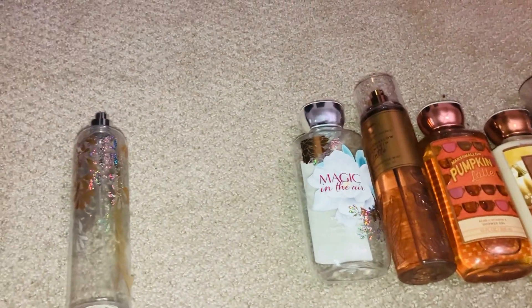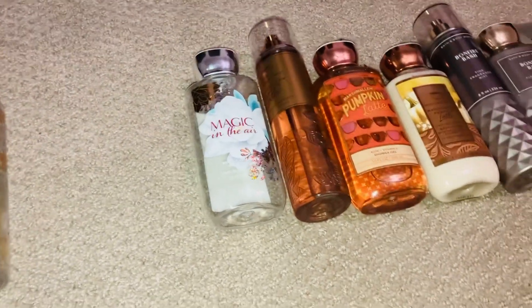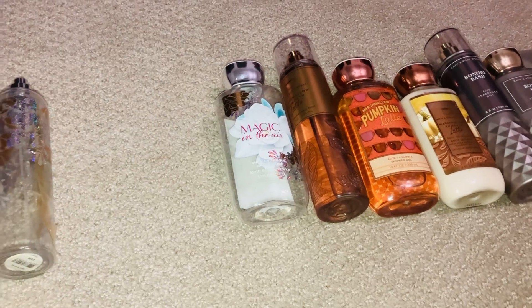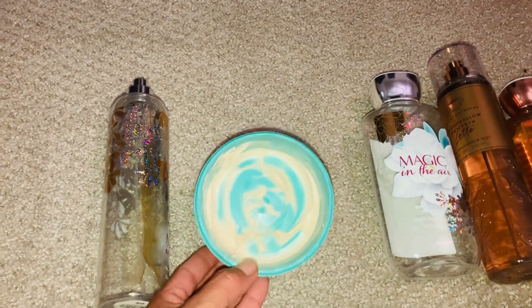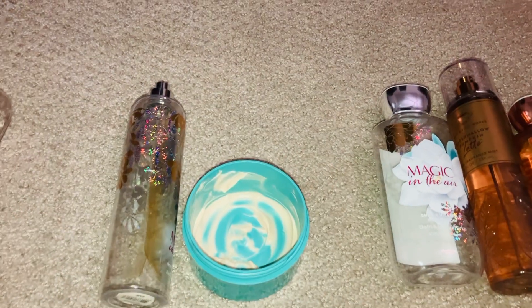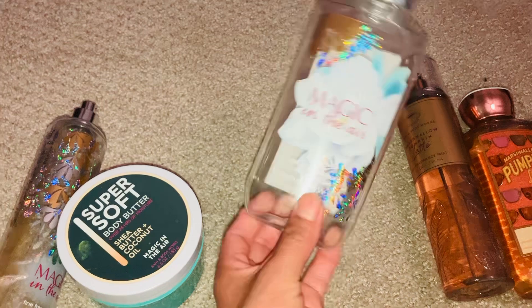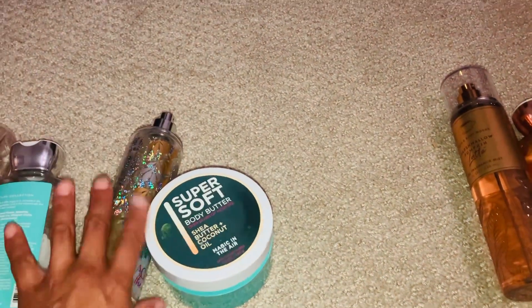The other thing I'm trying to use up — let me see if I can open it with one hand — yeah, I can open it. So right now in October I'm trying to use this up too. As you can see, I'm so close. I'm hoping the body lotion will be done before the end of October. The shower gel is basically done — that's just water inside — so I just need to finish these two products from the Magic in the Air set.